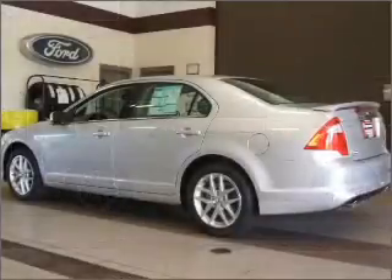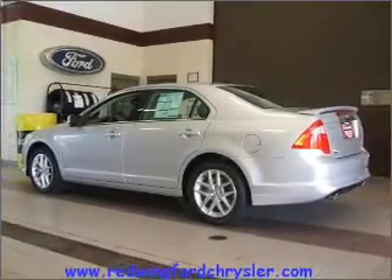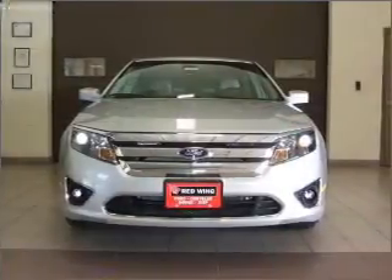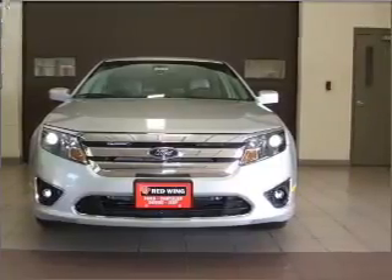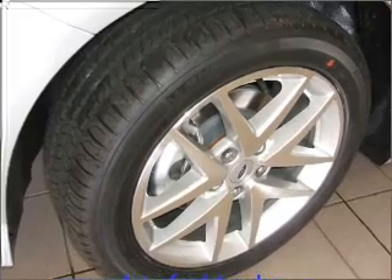Fumble your keys no more with the convenience of keyless entry. This vehicle's leather seats add a stylish touch. Set it and forget it with the fuel efficient cruise control. Enjoy the ability to tilt your steering wheel to a comfortable angle.